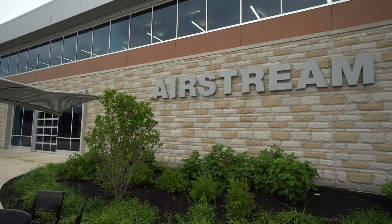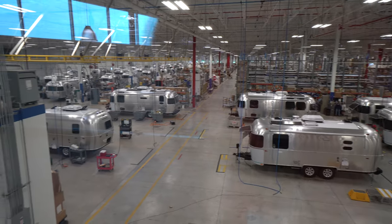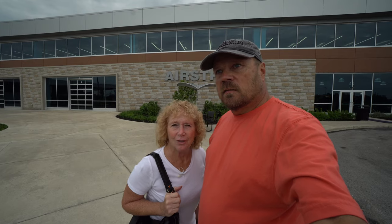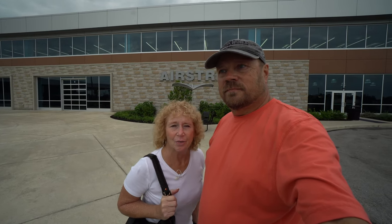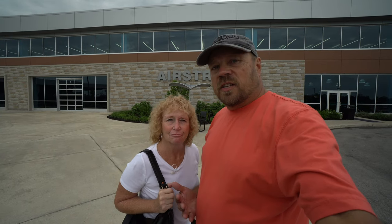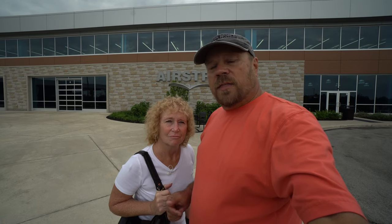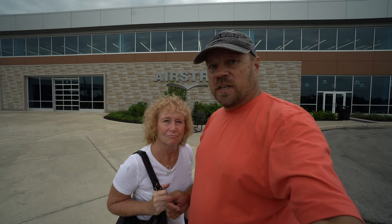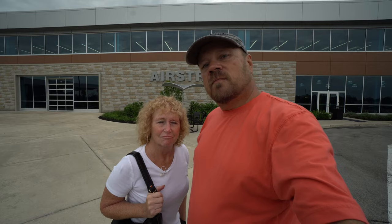We're here in Jackson Center at the Airstream factory, but we're not here for the factory. We're actually going to go in and see the new Heritage Museum. We dropped the trailer off today to have repairs done, so while we're here, we decided to come over and take a look at the new building. We've got something special in store for you too. Samantha Martin, who is the curator of the museum, is actually going to give us a tour today. So let's head inside.